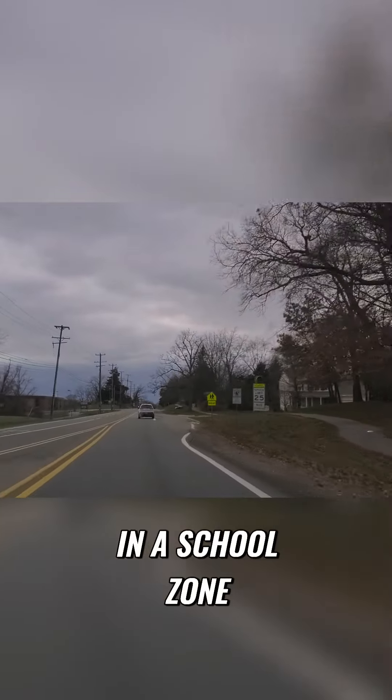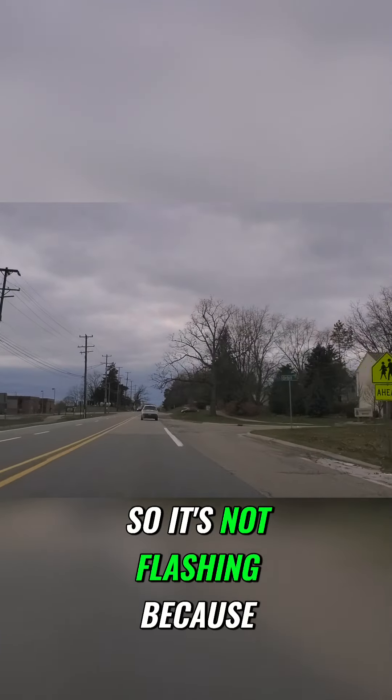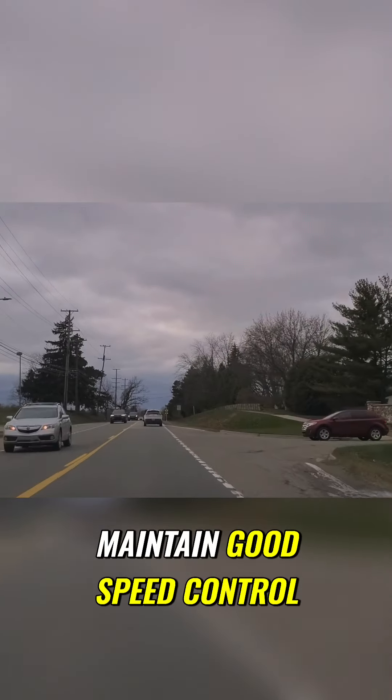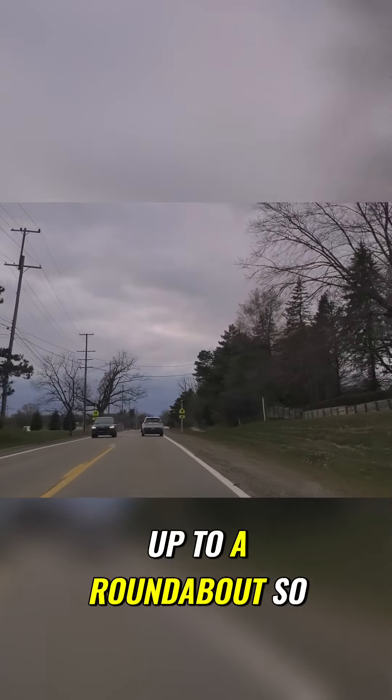Now I'm in a school zone. It's not flashing because it's the day after Thanksgiving. I'm scanning left and right, and I want to maintain good speed control.